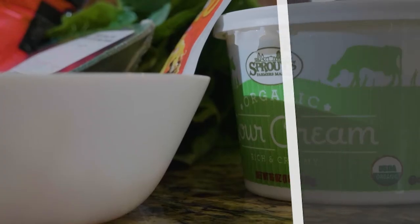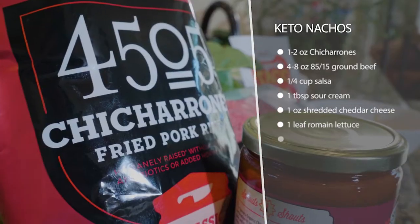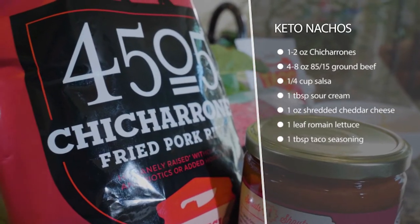We got keto nachos — this is the easiest thing in the world. It's basically just like regular nachos, but you're just gonna sub out your chips for some chicharrones or some pork rinds. I recommend getting 4505 or Epic brands.